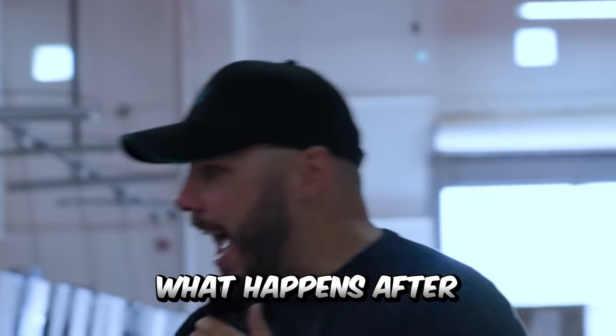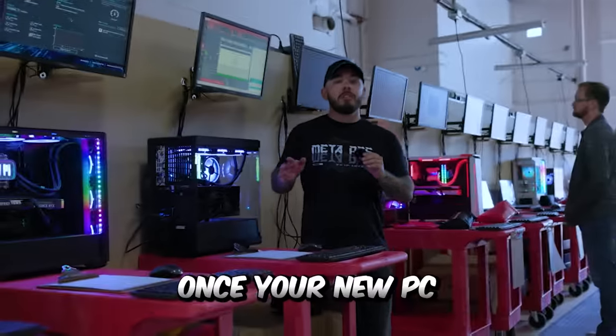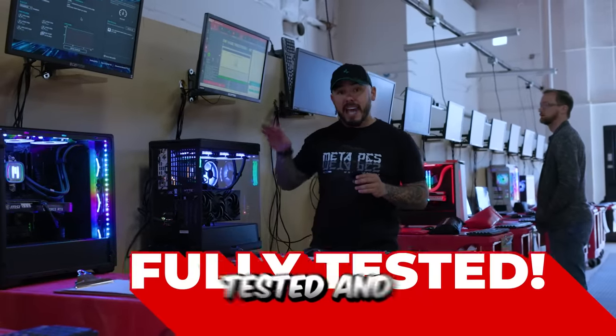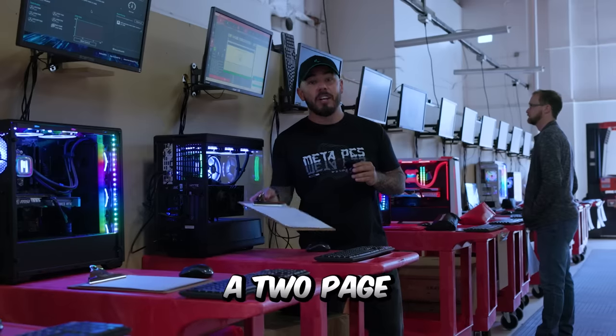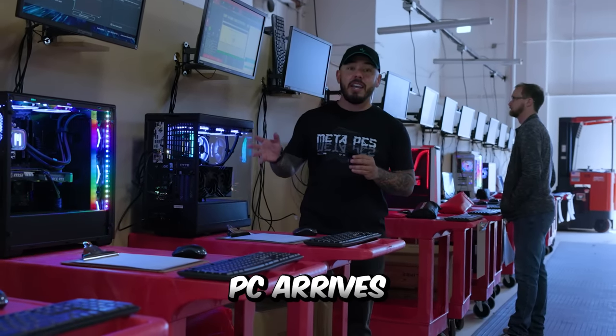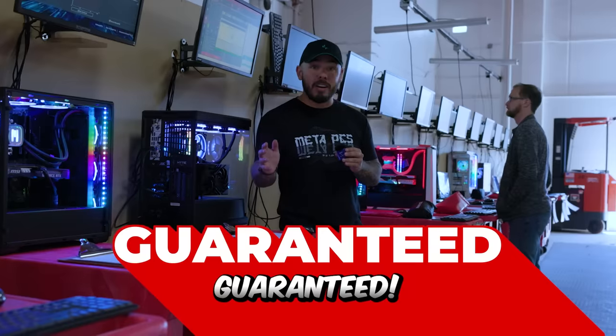Let's go check out what happens after we're done building your PC. Once your new PC is built, we don't just package it up and ship it to you. It comes here to be tested and burnt in, and it goes through a two-page checklist running through a battery of tests so that your new PC arrives perfect, guaranteed.